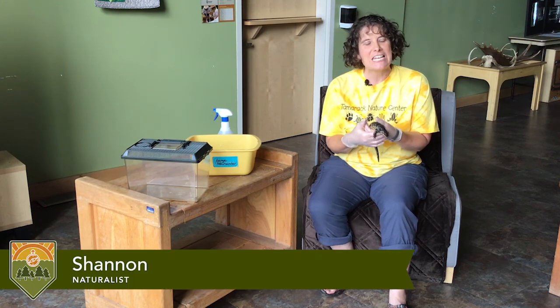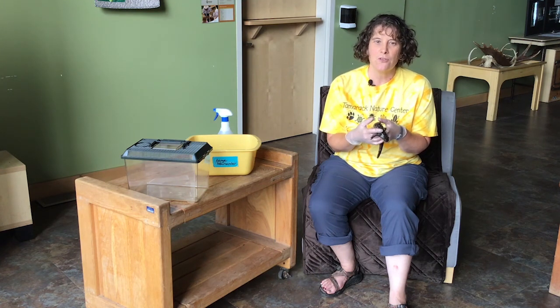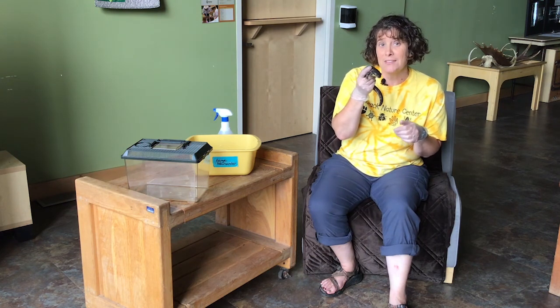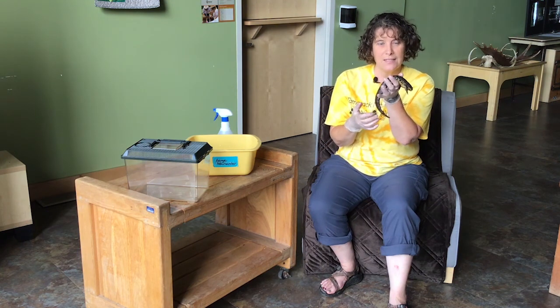Hello everyone, Shannon here at Tamarack Nature Center. It is our last week of DIY day camp. It's kind of sad that the summer is over, but we have AAA fun: animals, adventure, and art. We are kicking off today's segment with Hobbs the salamander.